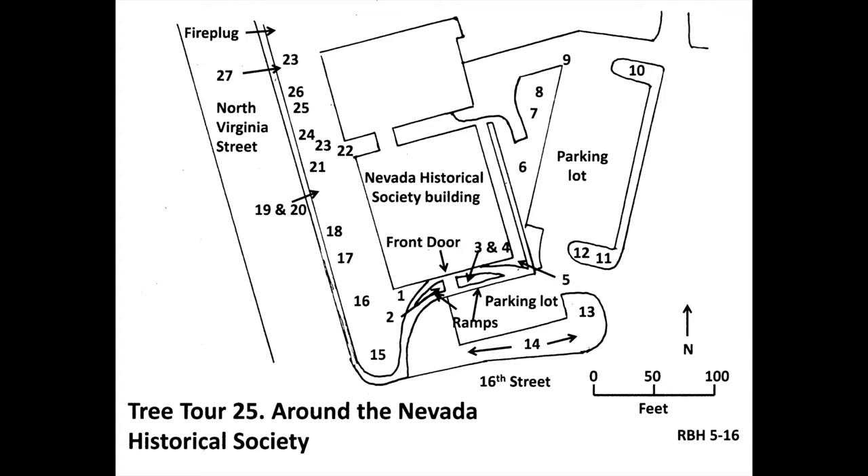Rocky Mountain bristlecone pine is one of two state trees, though not native to Nevada, because Great Basin bristlecone pine and Rocky Mountain bristlecone pine were thought to be one species when the state tree designation was made. One difference between the two is that Rocky Mountain bristlecone pine has tiny pitch flecks. If you touch them, be forewarned — the pitch will not come off until you wash your hands.